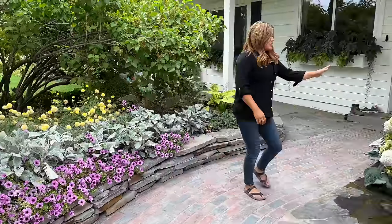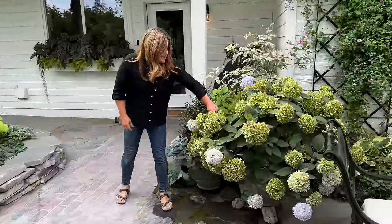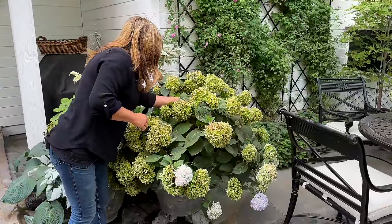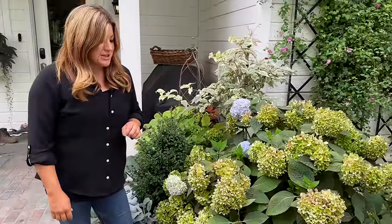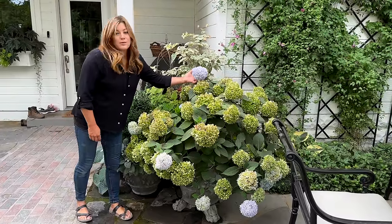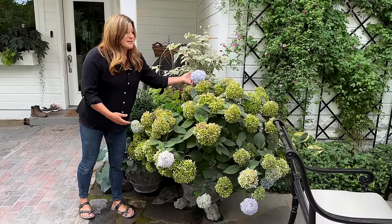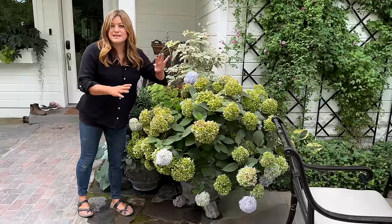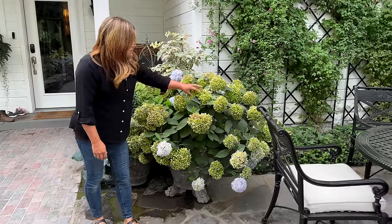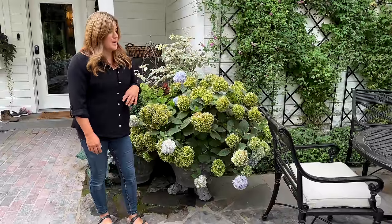I've been really enjoying just these peaceful combinations. This is a Blue Enchantress hydrangea — total water babies, but so pretty. They're still throwing out new blooms that are blue, even though I've not done any acidic treatment or anything like that. The older blooms fade out to green, which I could trim off, but I enjoy that green color as well.